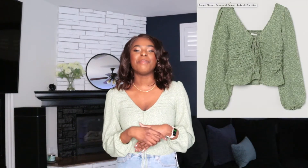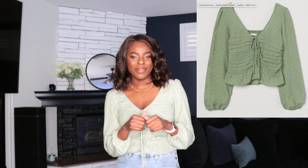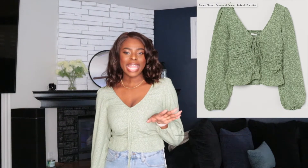Hey guys, welcome to my channel. My name is Tammy Niu and in today's video I'll be doing an H&M haul for you guys — a try-on haul of all the stuff I picked up for the spring/summer season. If this is something you're interested in, please consider subscribing to my channel, leave a like on this video, and comment down below. Let's get right into it.